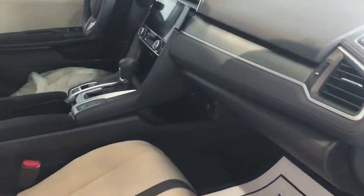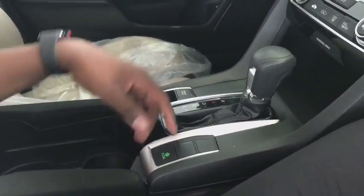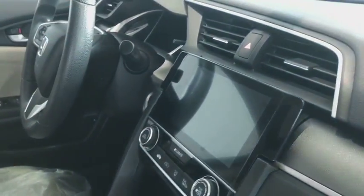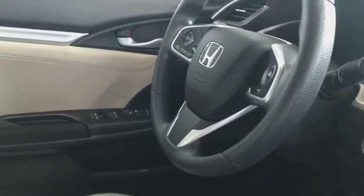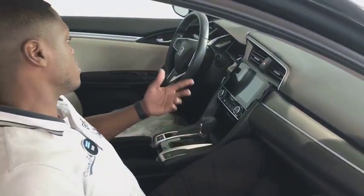Coming around to the front, you get your black pinstripe on the seats. You also get your econ mode, which is going to help you preserve gas on the highway. You get your touchscreen here that's going to come with Bluetooth and anything else that you need. You get your steering wheel audio controls, power windows, power mirrors, and power steering. You can't get a better vehicle here, honestly.